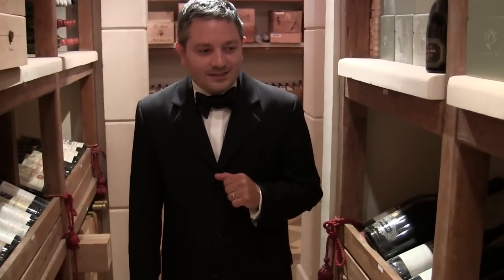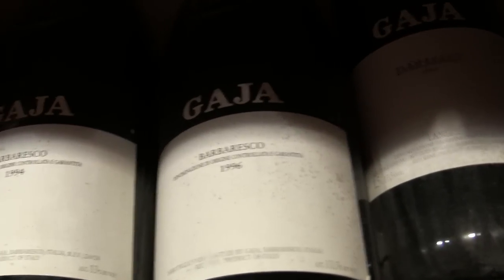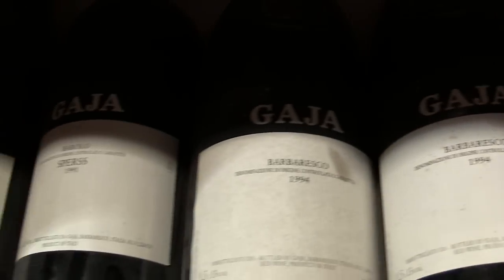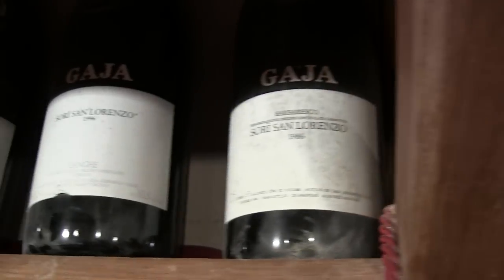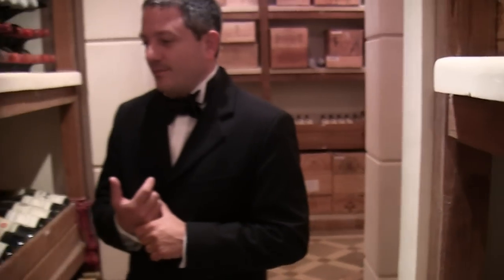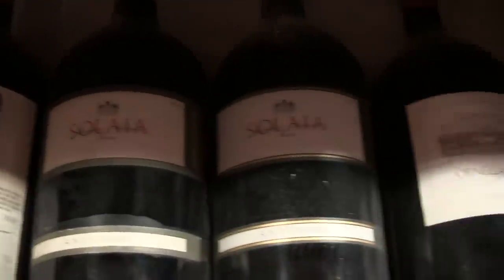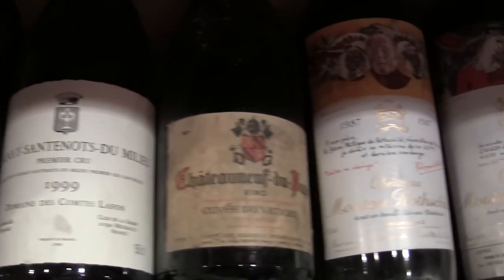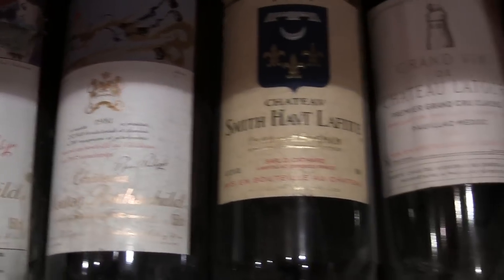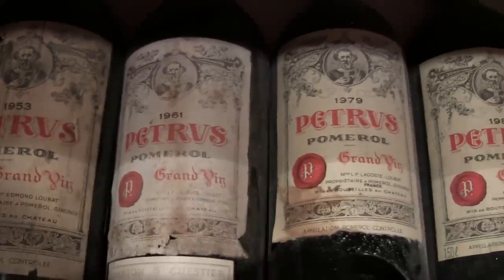We have a lot of 3-liter bottles and old wines from Piedmont — for example the Gaia Barbaresco and the Aldo Conterno Barolo. On the right side there are also French wines, French Magnums, Bordeaux and Burgundy, and from Italy some Solaia and Ornellaia. Then we have some Pétrus here, some wines from Romanée-Conti, and Richebourg.